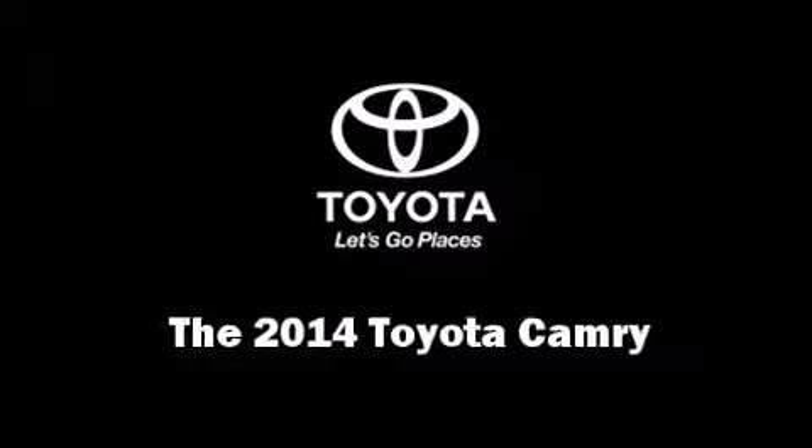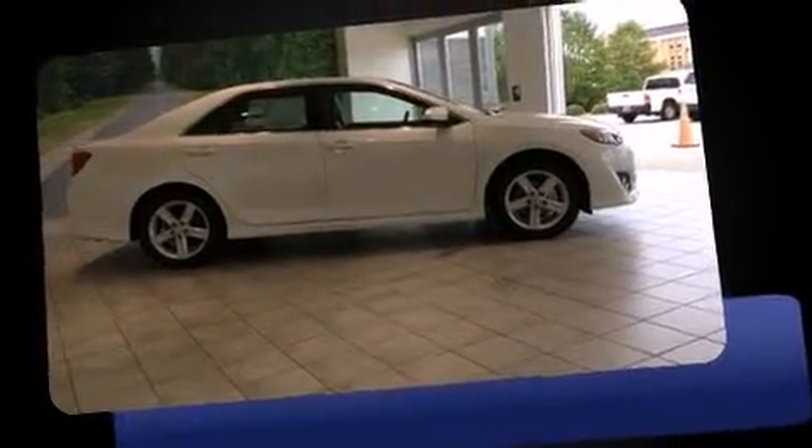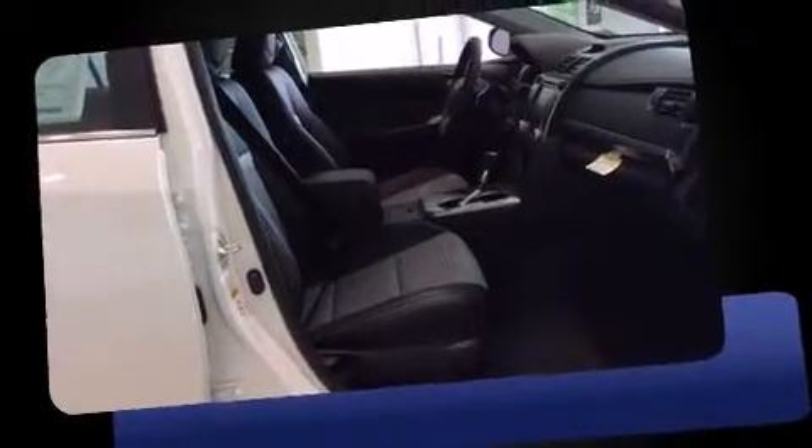The 2014 Toyota Camry. This four-door, five-passenger sedan offers the latest in technological innovation and style.